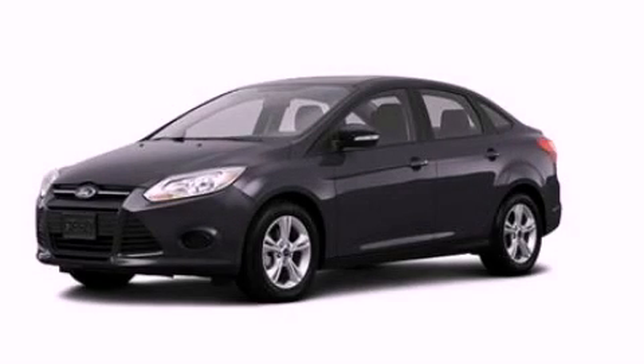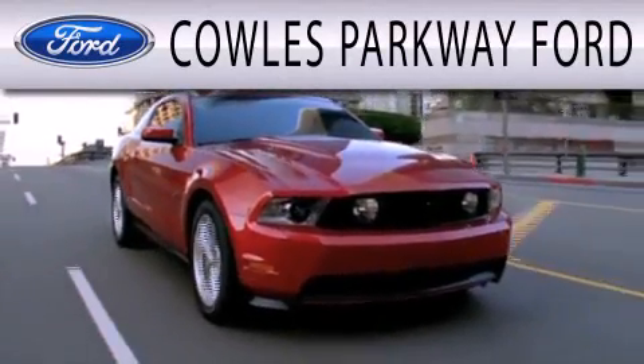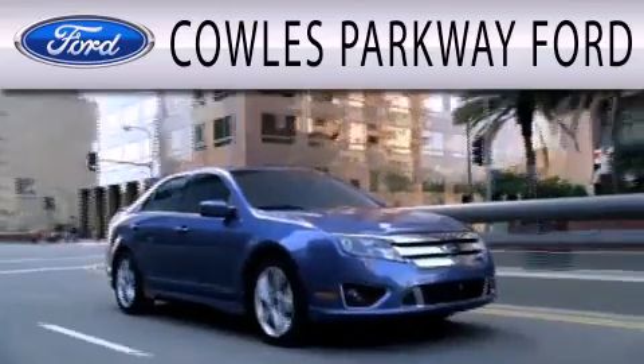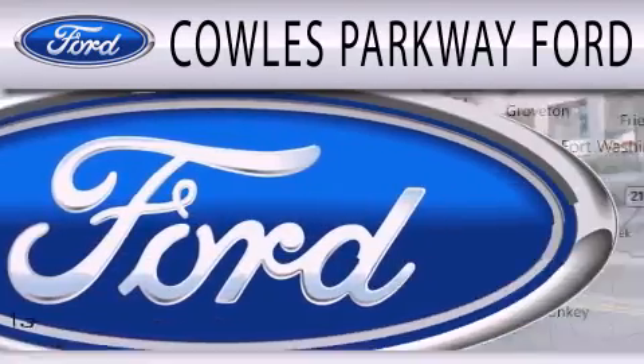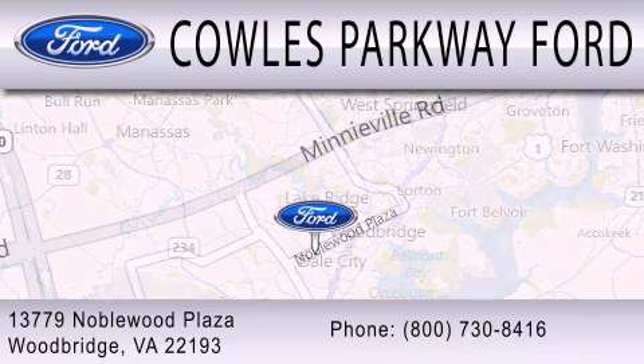This vehicle is sure to sell fast. Call and arrange your test drive today. Cal's Parkway Ford is dedicated to doing everything possible to ensure that the experience you have selecting your next vehicle is as pleasant as possible. We are located at 13779 Noblewood Plaza in Woodbridge.